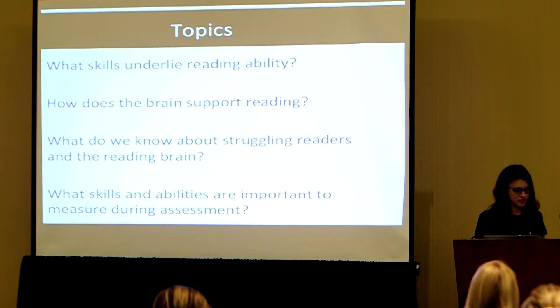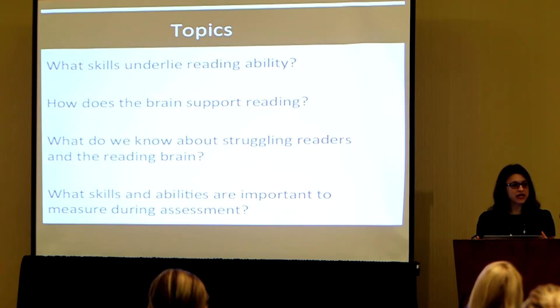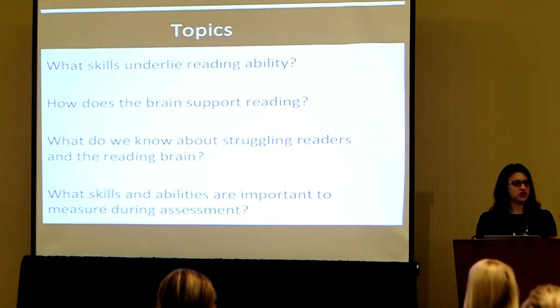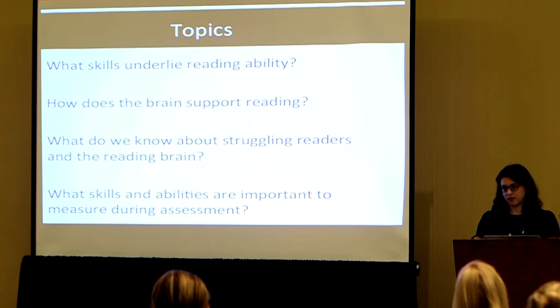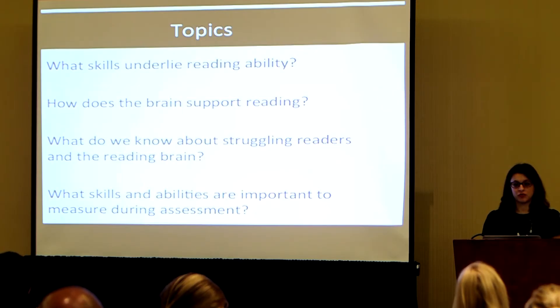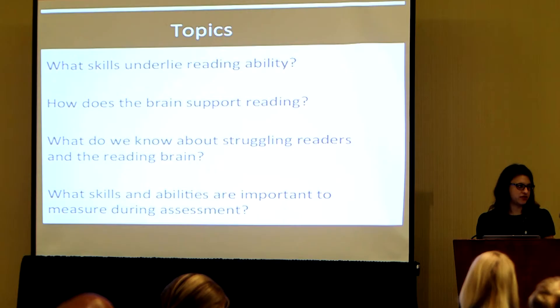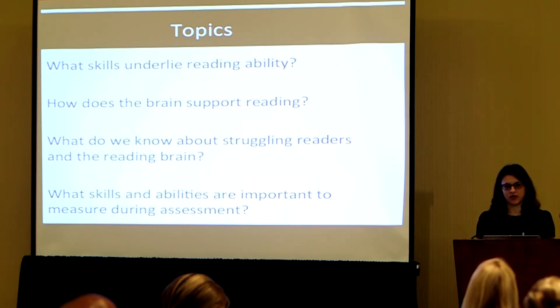It's a perfect transition from the amazing presentation we just heard. I want to share with you a bit of insight on what reading is, how we break it down, how we understand it. I want to talk about how the brain supports reading, what the knowledge base is about struggling readers including their reading skills, and for assessments, what kinds of pieces you'd want to see in reports for professionals working with kids in a clinical setting. We'll have time for questions afterwards.